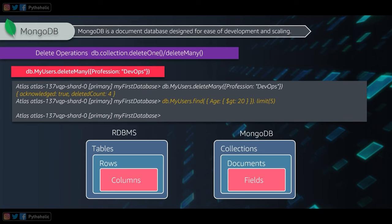Here is a quick comparison between relational databases and MongoDB: tables in RDBMS are collections in MongoDB; rows are documents; and columns are represented as fields. This mapping helps you understand how MongoDB structures data relative to traditional relational databases.